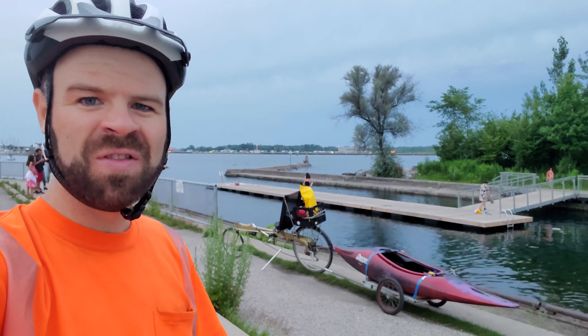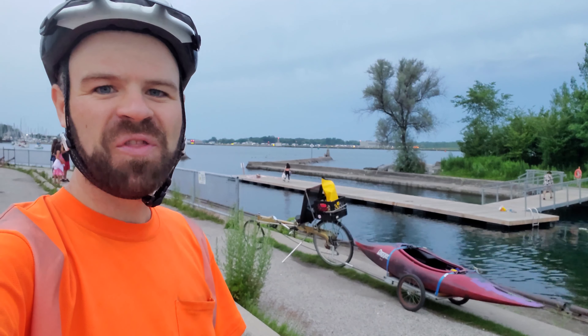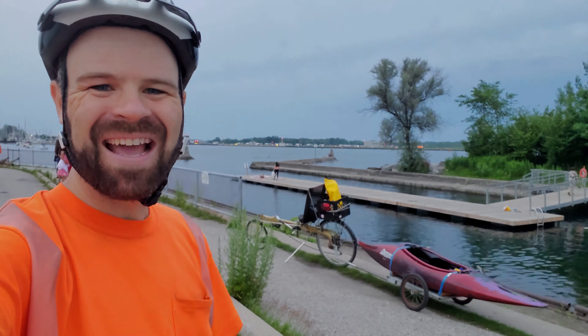Anyway, I hope you enjoyed following along with this little adventure this evening. If you watched all the way to the end of this video I'd love to hear your thoughts in the comments section below, and thanks for watching.